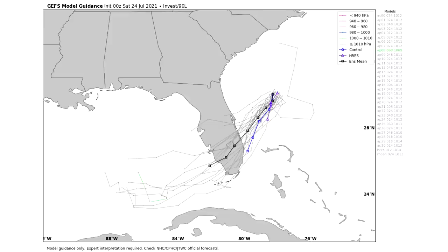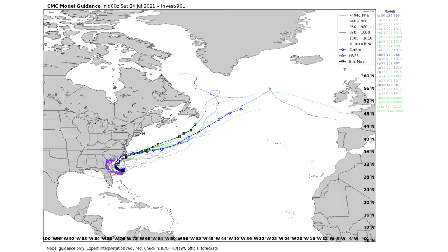Let's take a look at what the Canadian Ensemble model has to say. As of last night, this one has it just curving up the east coast, skirting along South Carolina and North Carolina, and then heading out to sea. But I think if we get an update from this one, it's going to have a much more southern route and head more towards the Gulf most likely.